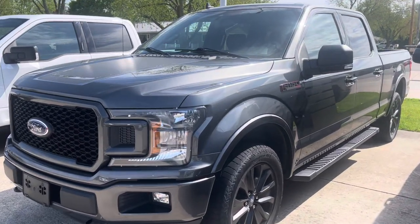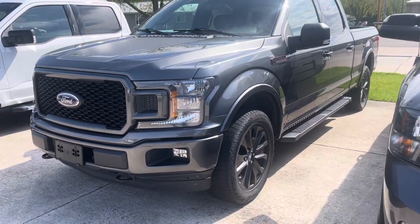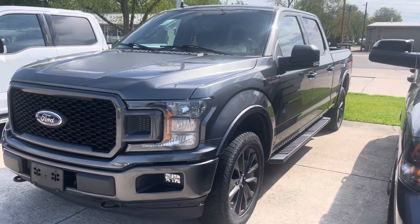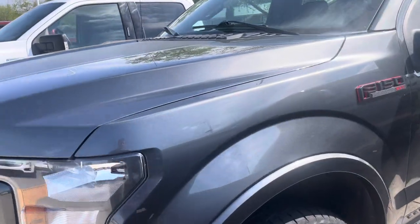Hey everyone, Alex Zimmerman over at Terry Hendricks Ford, just showcasing one of our trucks we have here. It's a 2019 Ford F-150 XLT with the sport package, and it's in pretty good shape.